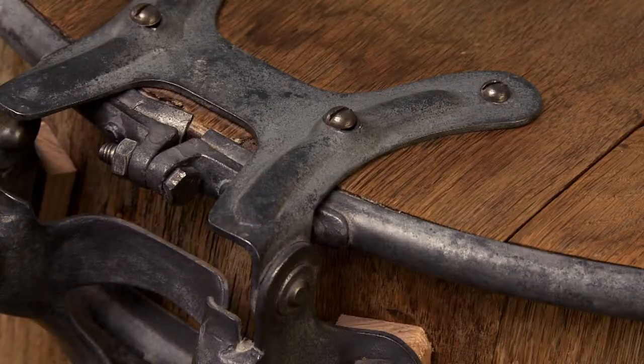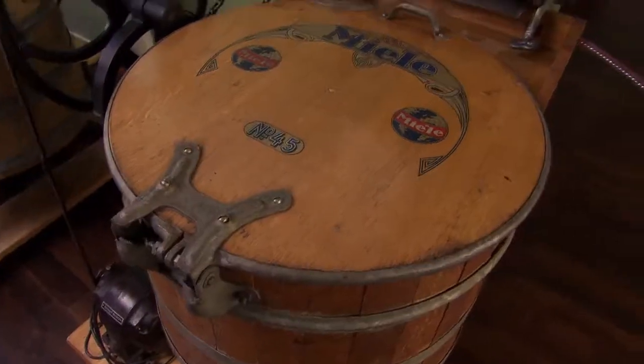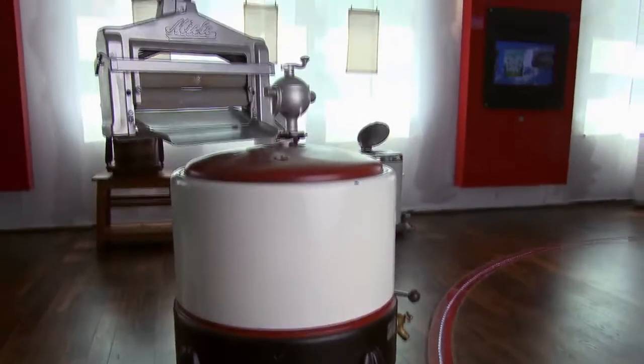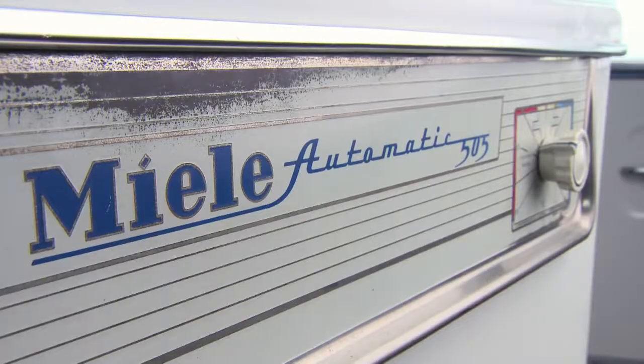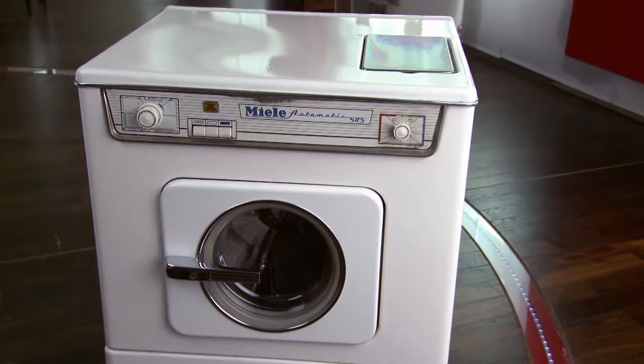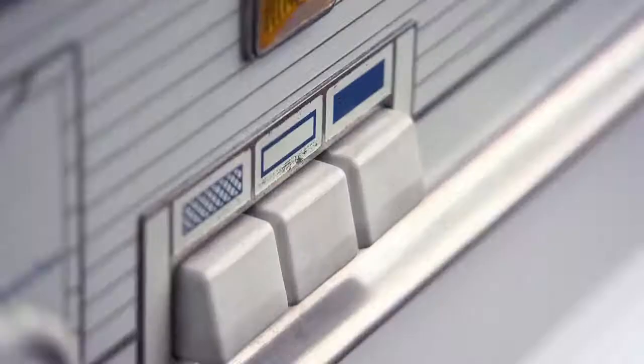Miele kept improving their washers, from models with external motors to electric washers with optional wringers and the first enameled tub. Then, 1958 heralded the era of the fully automatic washer. For the first time, dirty clothes went in and clean clothes came out, untouched by human hands.